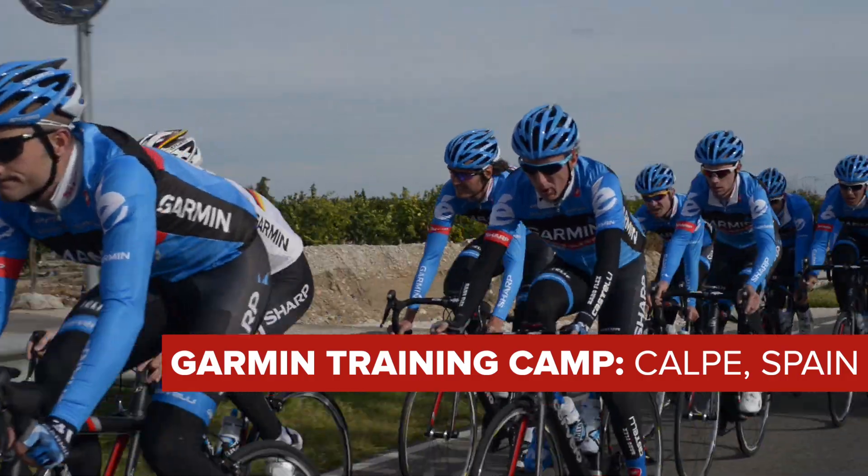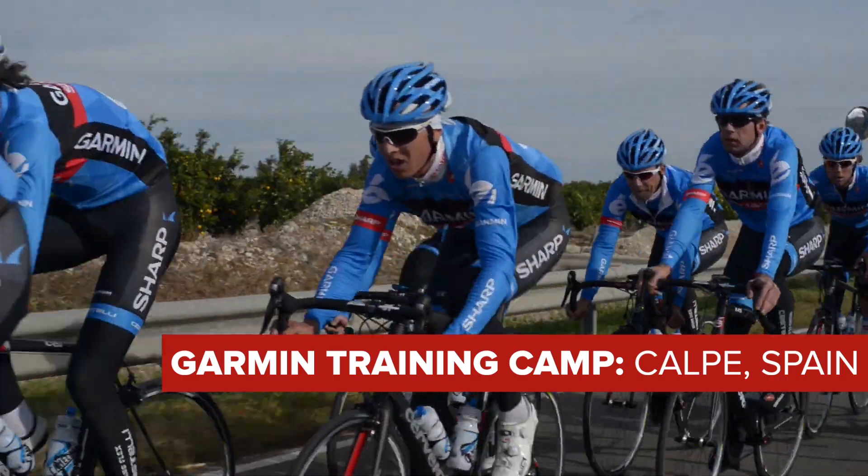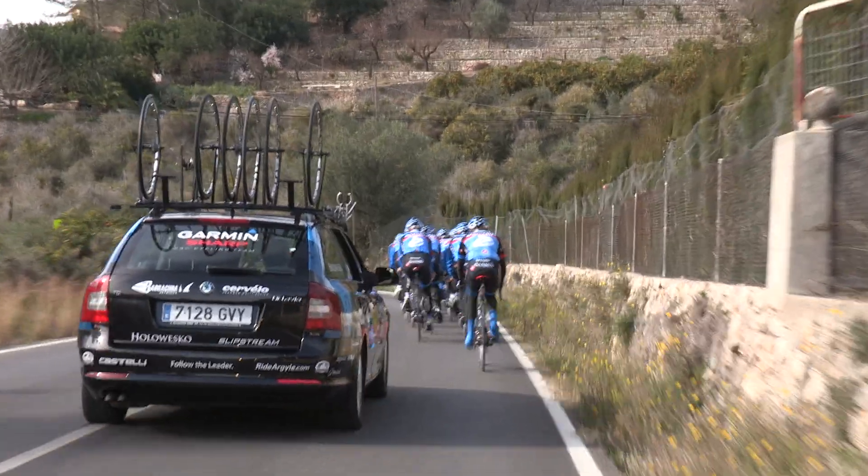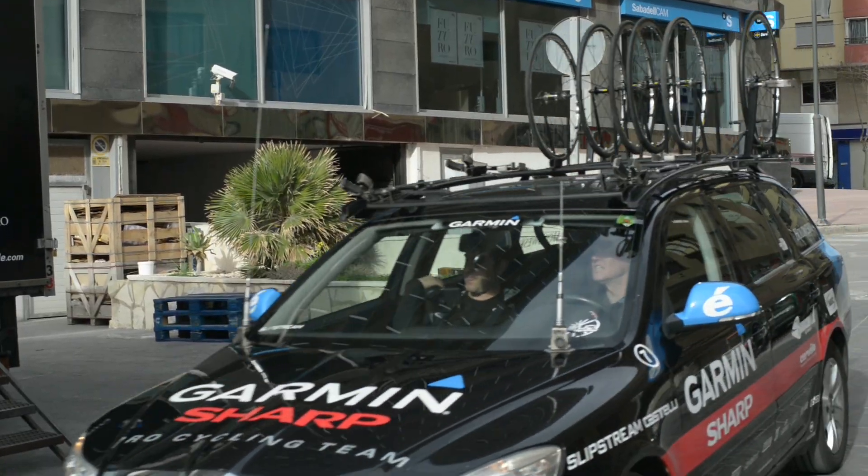We'll cut straight to it. Talking directly to the user is often more insightful, and that's exactly what we did, getting the experts at the Garmin-Sharp professional cycling team to give us their thoughts.